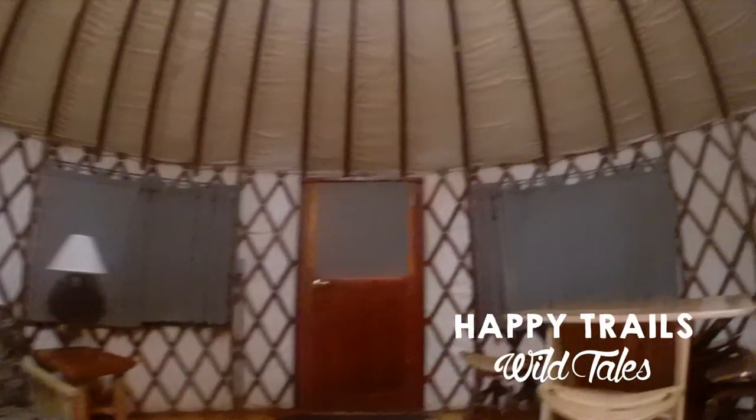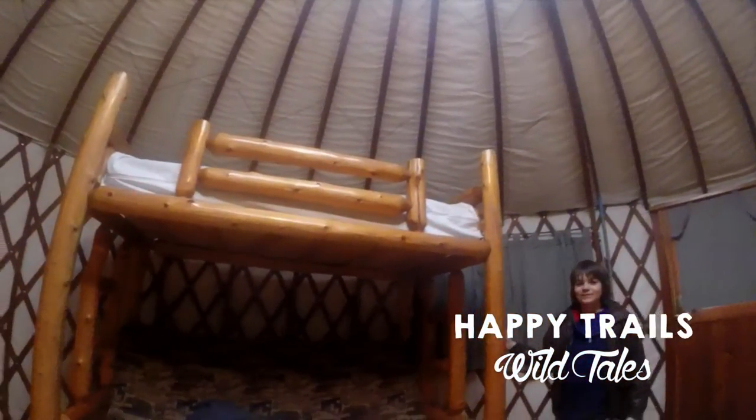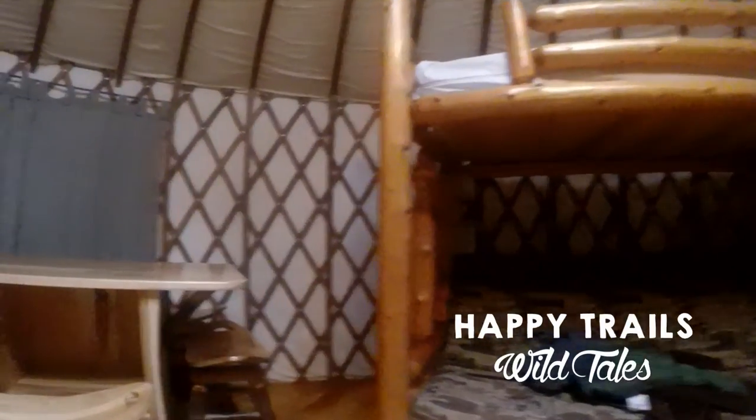Each yurt is secured by a locking door and has its own deck, picnic table, and fire pit. Yurt villages in Georgia State Parks are often located in secluded areas that offer quiet privacy to guests, and many of the yurts have fantastic views overlooking lakes.